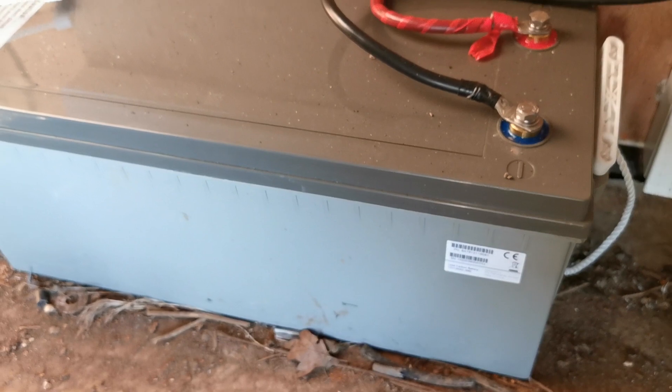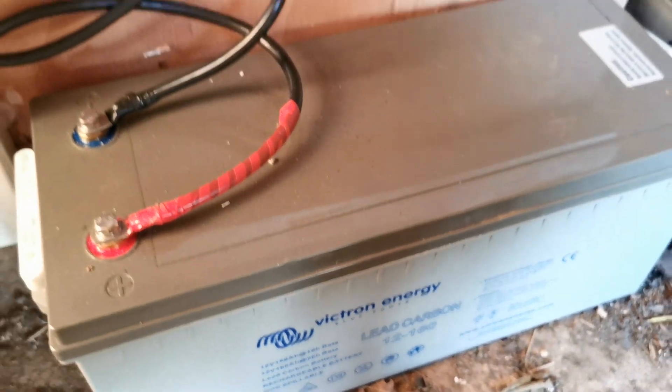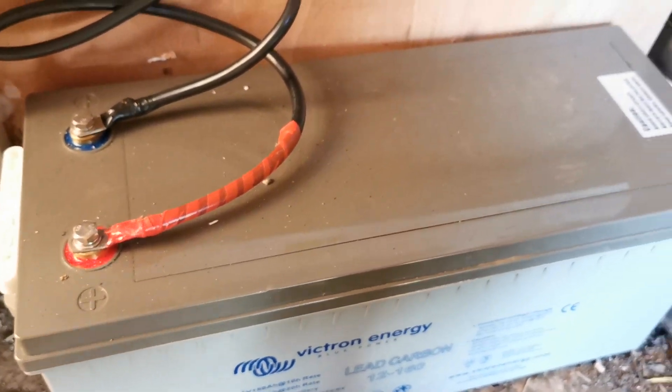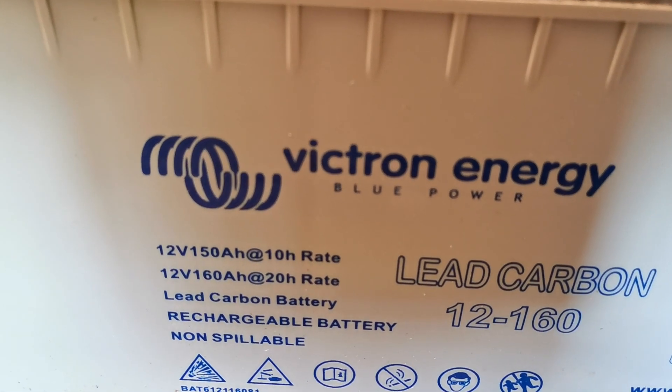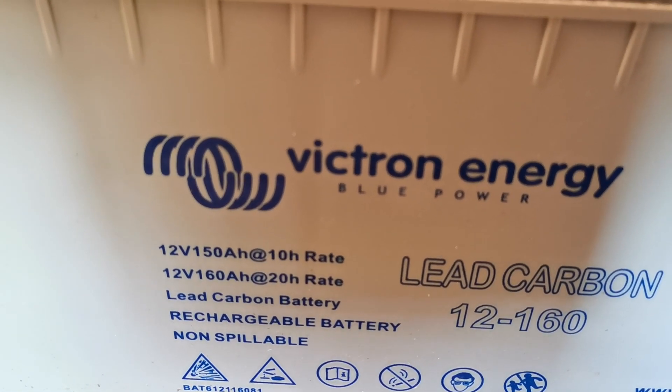Let me show you the two Phytron lead carbon batteries we've got powered on here in a little more detail. They are 160 ampere hours at 20-hour rate.